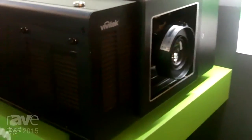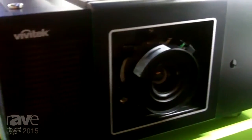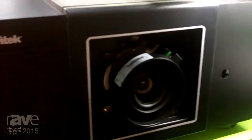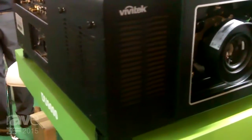It is probably one of the brightest single chip DLP projectors. It uses a 0.96 DMD, which is the large chip for a single chip DLP, and it is a 24x7 operation heavy duty projector.